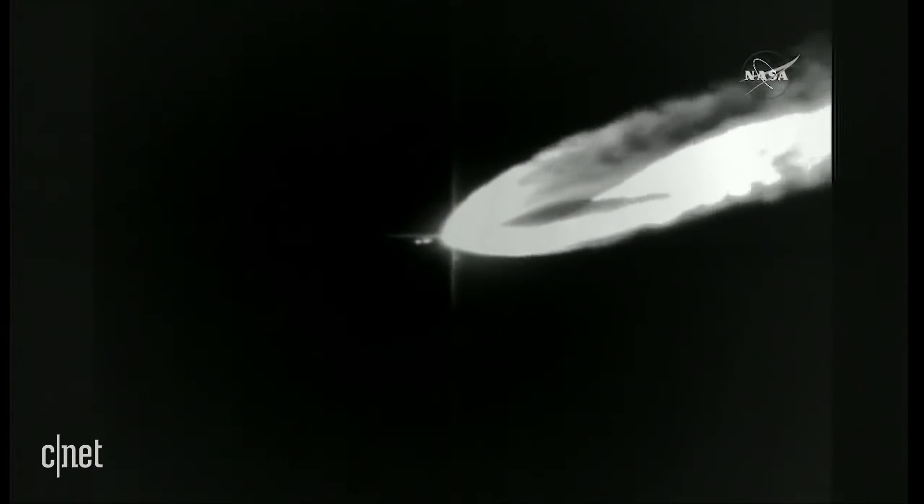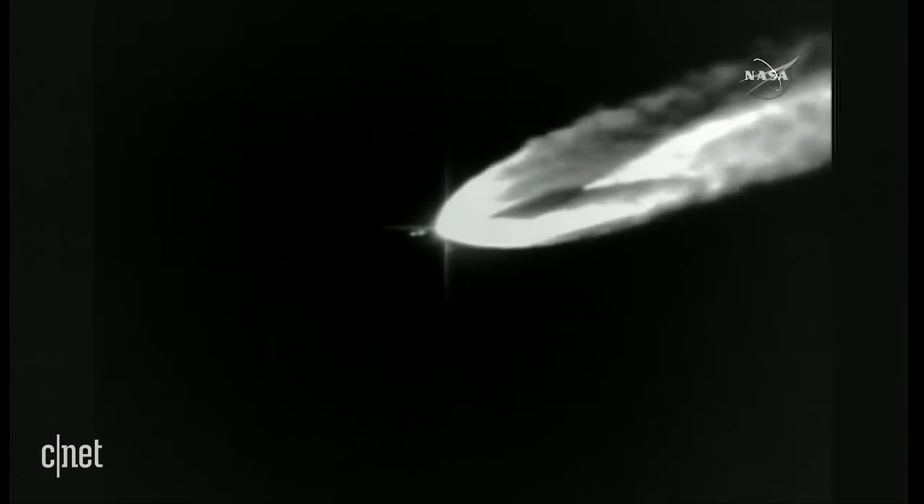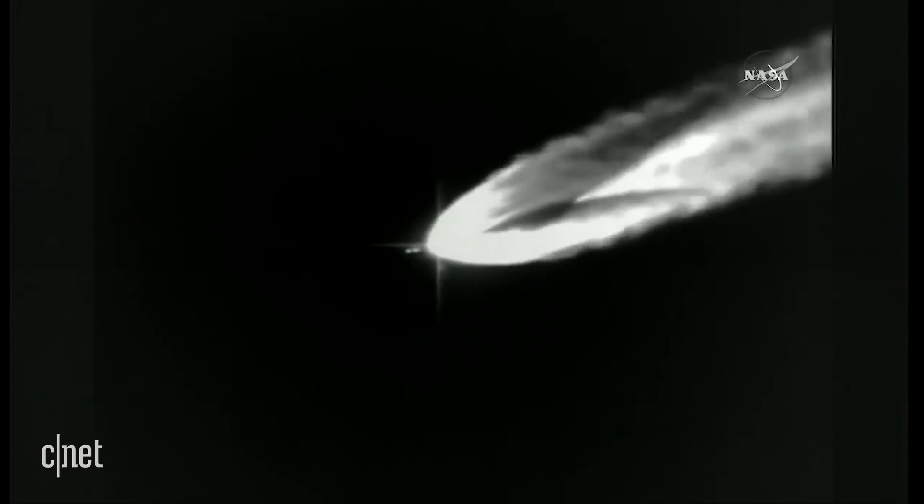You're looking at a live view from the Atlas 5 rocket. The RD-180 engine continues to burn, flight rates continue to look good, RD-180 still performing well.